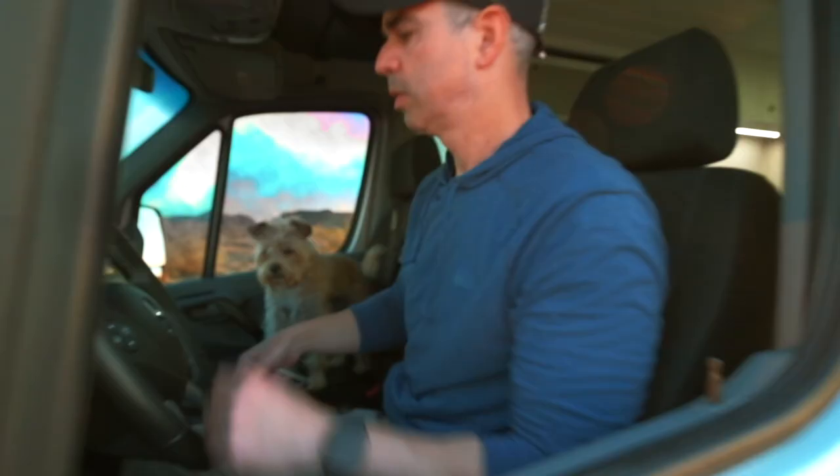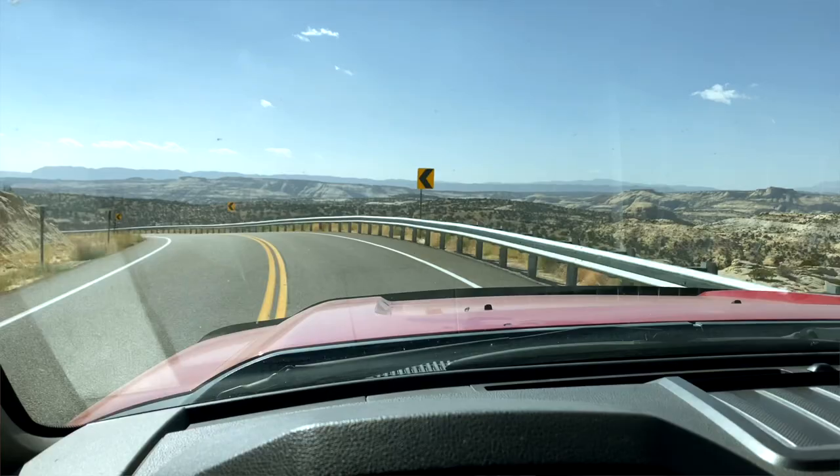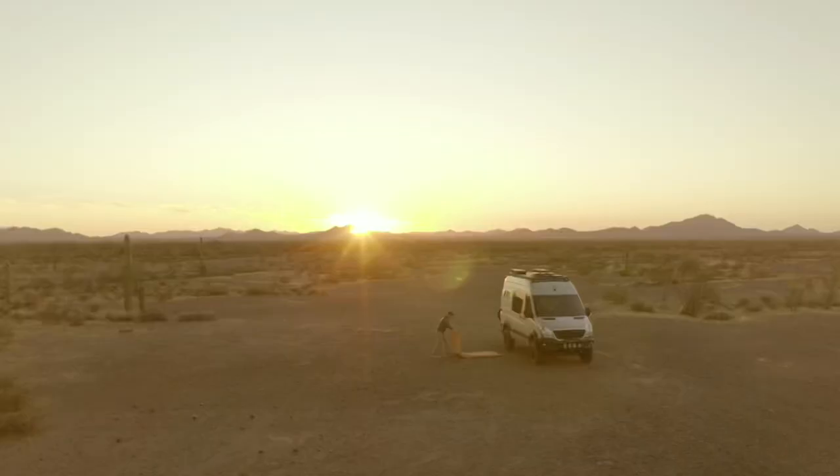Hey friend, it's been a record-breaking year for RV travel and hitting the open road. Chances are that you or a loved one could benefit greatly from one or many of the items in this curated gift guide.